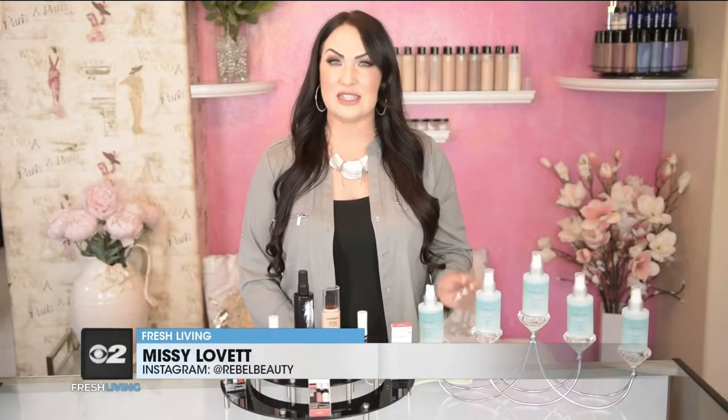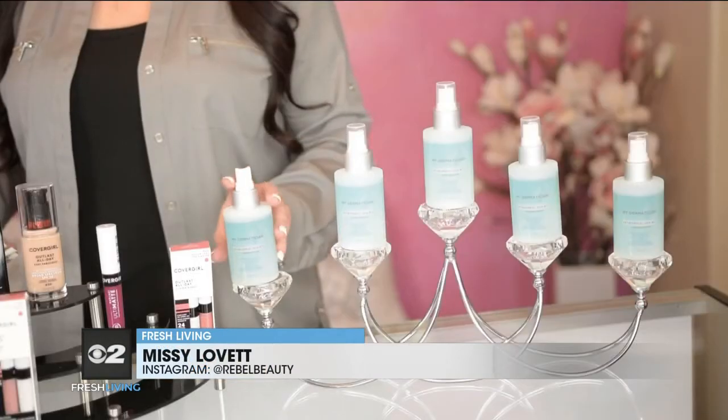On top of everything else, we now have to deal with the dreaded maskne — acne caused from wearing our masks. I wanted to give you guys some beauty tips that you could incorporate to help alleviate those issues. First off, this is brought to you by My Dermatician, a skincare line that has just released